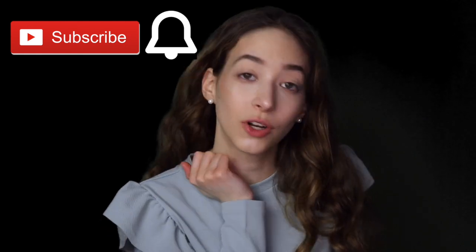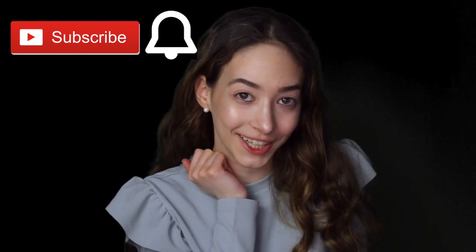Hi loves, it's Sasha, welcome back to my channel, and if you're new here, then welcome. Before I get started, make sure to subscribe and click the bell so you are notified whenever I upload a new video. Today, I'm going to be reviewing Ashley Tisdale's makeup company called Illuminate Cosmetics. Without further ado, let's get started.